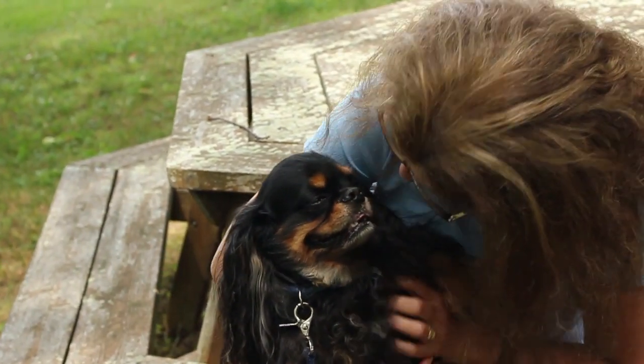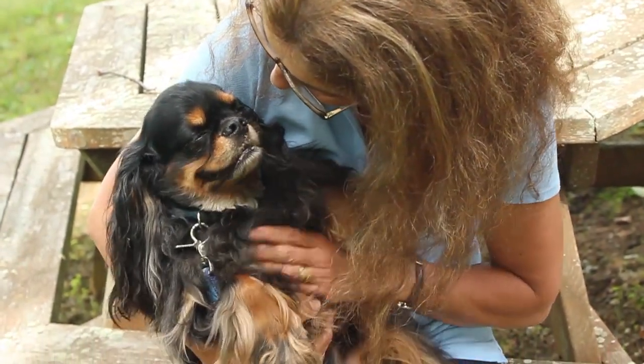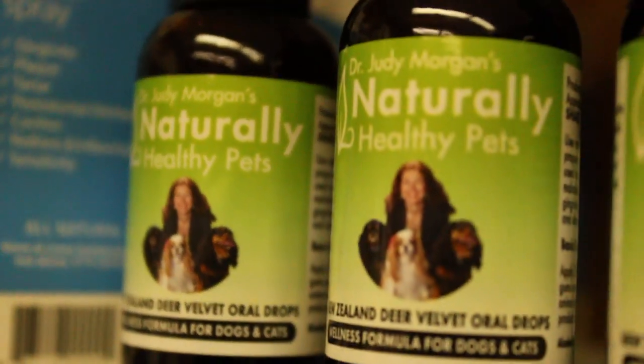Hi, I'm Dr. Judy Morgan, owner of Naturally Healthy Pets. Because good dental health is so important in the overall health of our pets, we decided it was important to come up with an easy alternative for pet owners everywhere. So we developed New Zealand Deer Velvet Oral Drops.